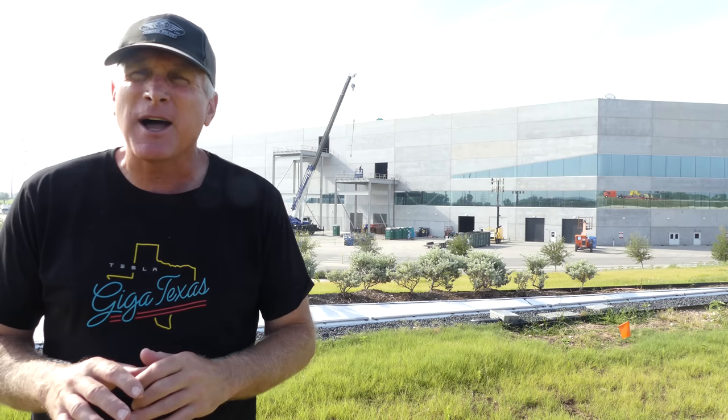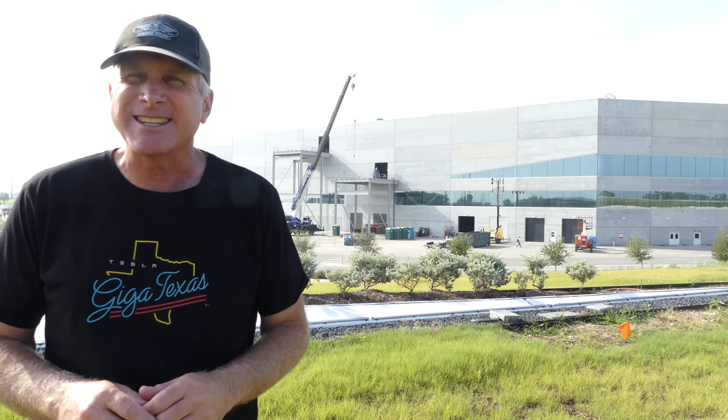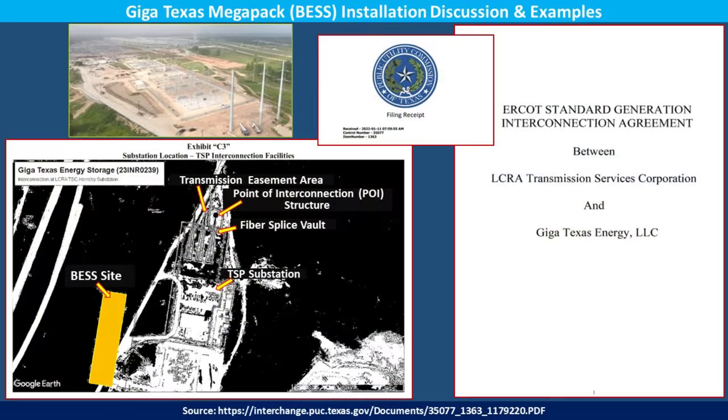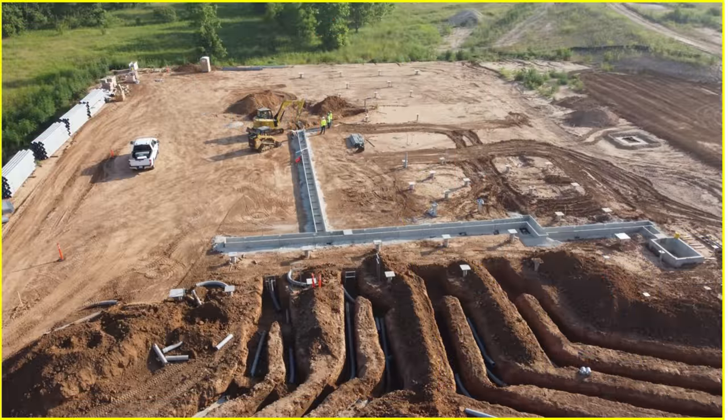Let's talk a little about the deliveries and what's going on with the construction here at the Megapack site at GigaTexas. For today, I wanted to look closer at some of the developments going on at the Megapack construction site just north of Tesla Road, and to do that we'll be using some of the source documents. The link is at the bottom of the screen and also in the video description. As a reminder, I did a deep dive investigation into the Megapack construction site in my 7 May 2023 video, so I'd recommend you take a look at that for more information.